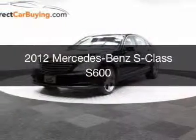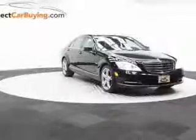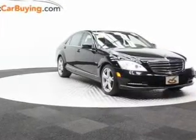This is a used 2012 Mercedes-Benz S-Class. It's powered by rear-wheel drive, a 12-cylinder engine, and a 5-speed automatic transmission.